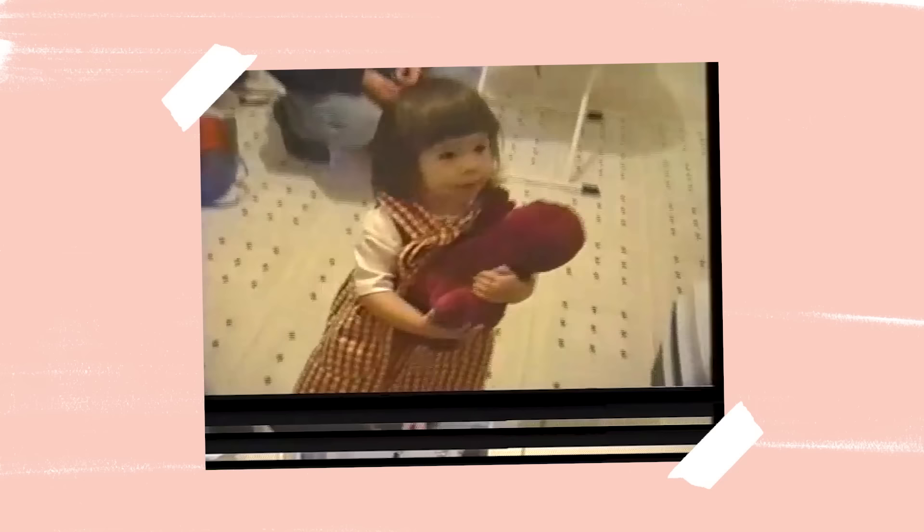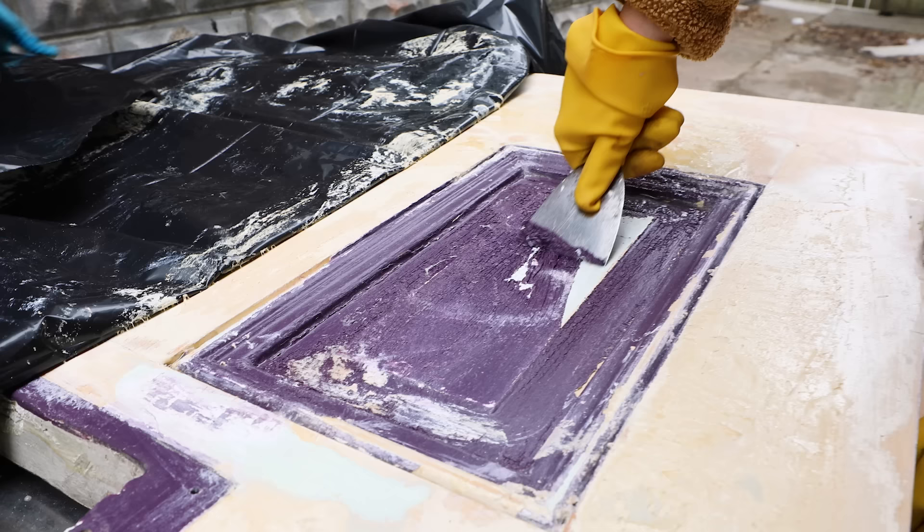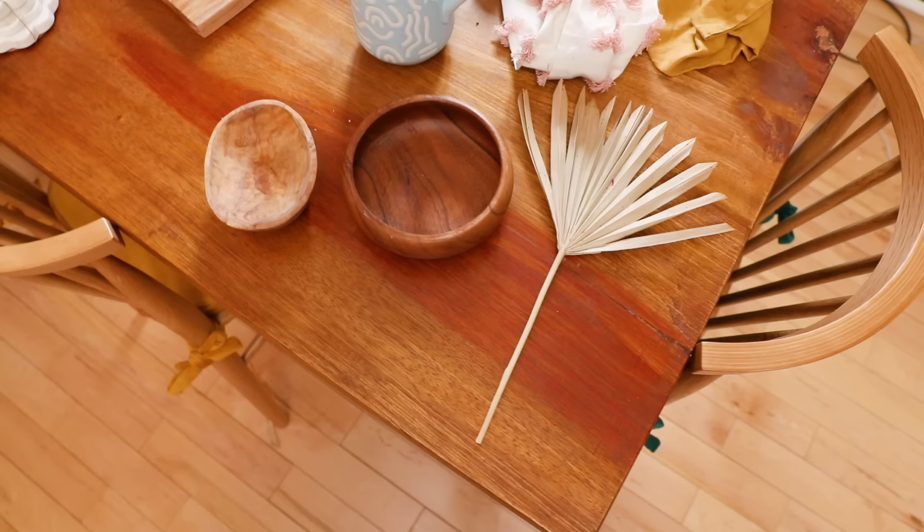This is such a special four-part series. I am making over my childhood home — my parents bought it 30 years ago. They've been living in England for the last decade and are finally moving back home, so I'm going to surprise them by making this the coziest, most stylish space ever.